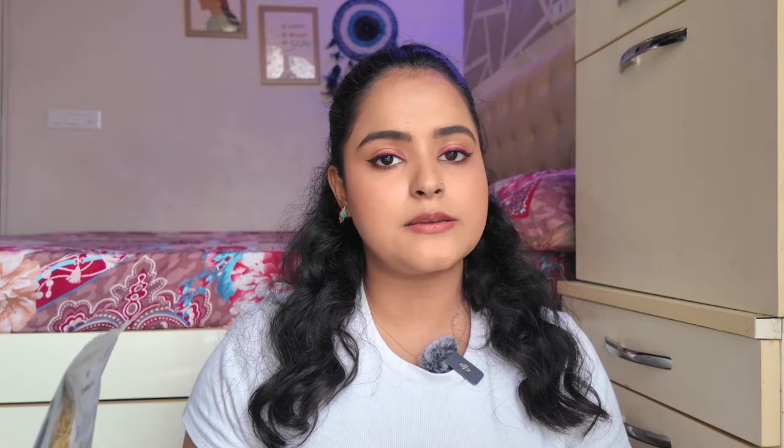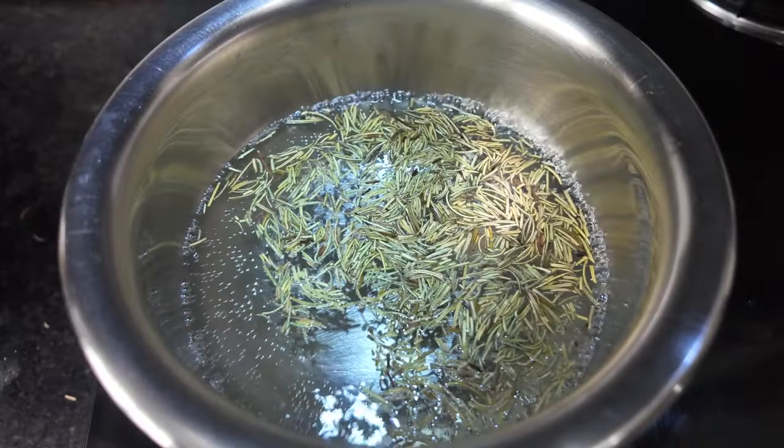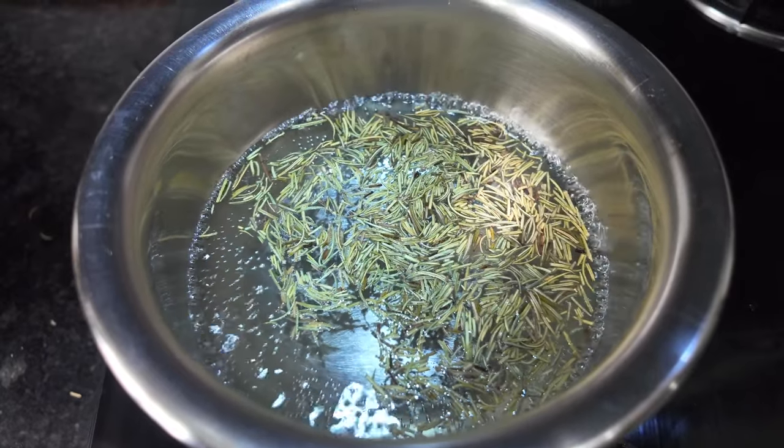This is the rosemary plant. If you have it in your house you can use fresh leaves, but if you don't, just like me, you can use dried rosemary leaves from Amazon. This is very easy to find — you can get 50 grams to 150 grams of product for around 150–200 rupees, and it lasts a very long time. The process of making rosemary water is very simple. You boil about one and a half cups of water in a pan and add around one and a half tablespoons of the dried leaves.